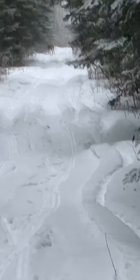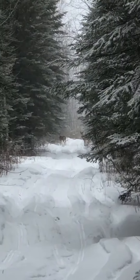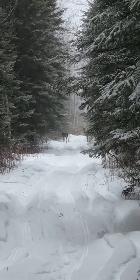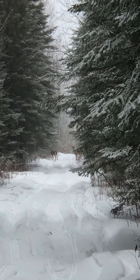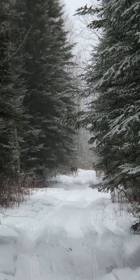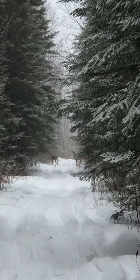Hey guys, it's Roland with Borealis Bushcraft. Just finished my lunch and noticed down the trail that I'm going to be hiking back — there's two deer, probably about 75-80 meters out. Can you see them right there? I've been talking, playing with Max, and they don't have a care in the world right now, so I'm not bugging them.